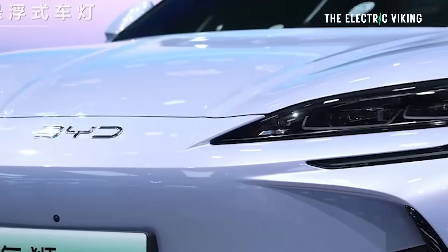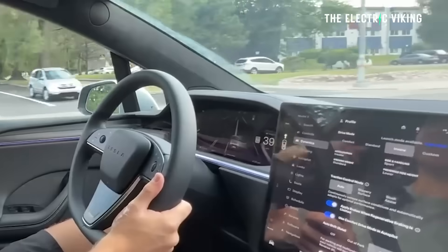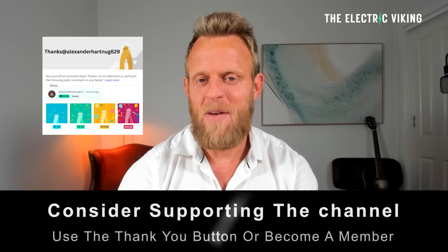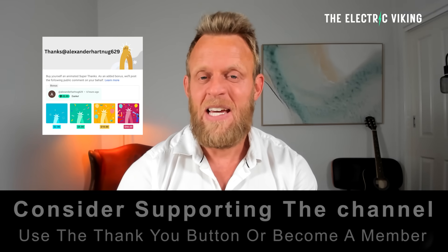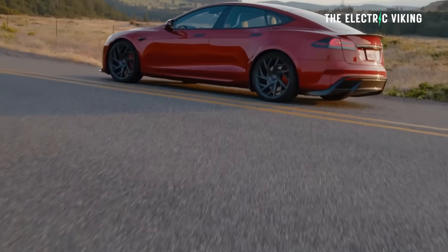How did Tesla pull this off? It's quite interesting because Tesla are very open about what they've done. Hello, my friends — welcome to the channel, I'm Sam Evans, you're watching The Electric Viking. A lot of people say that Tesla's Model X and Model S are old cars and that Tesla's done nothing to them.